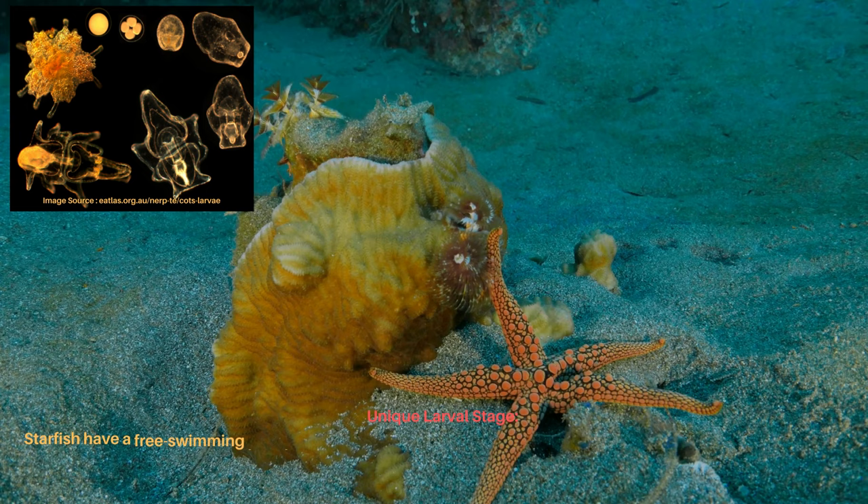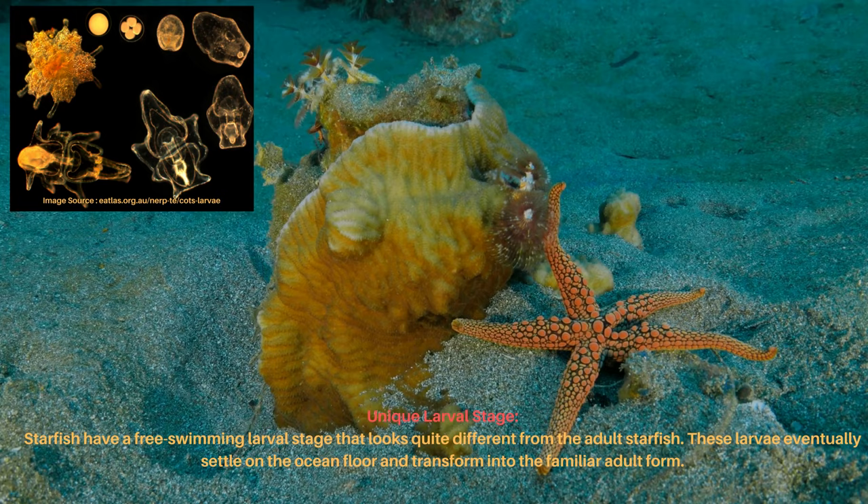Starfish have a free-swimming larval stage that looks quite different from the adult starfish. These larvae eventually settle on the ocean floor and transform into the familiar adult form.